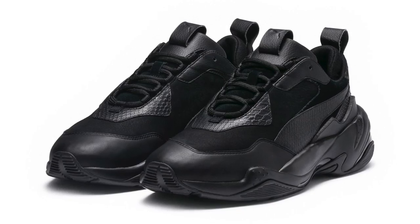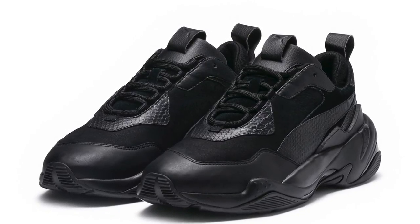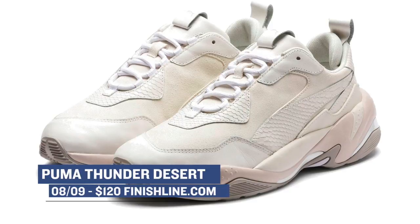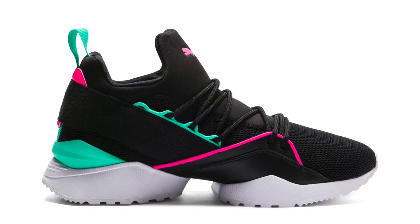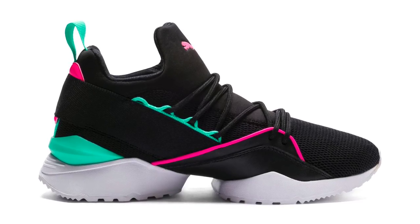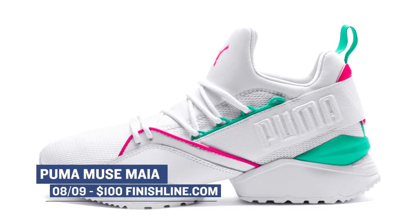Going back to Puma, we see they have the Thunder Desert dropping. This is Puma's entry into the dad shoe market, and as I have said before, the Thunder is probably the best of the category. You can grab those for $120. If you're looking for sneakers for the lady in your life, or if you're just a female sneakerhead, check out the Puma Muse Maia — M-A-I-A. These shoes were released in two colorways, and you can grab those for $100 over at Finish Line.